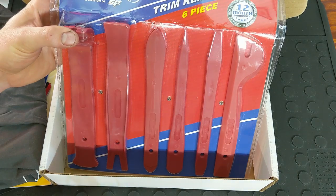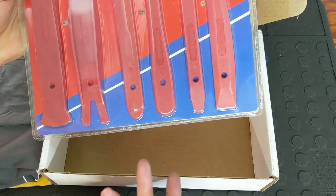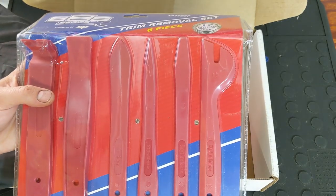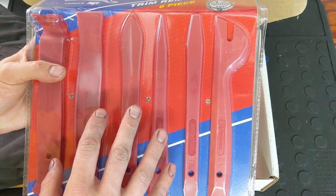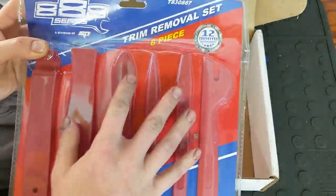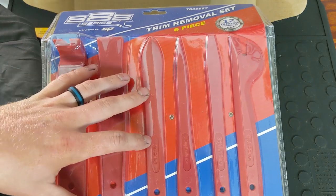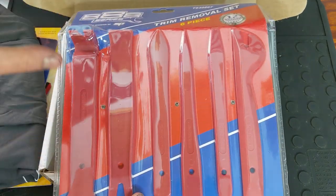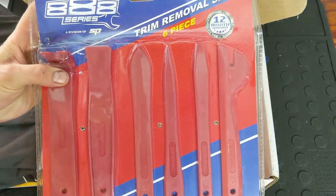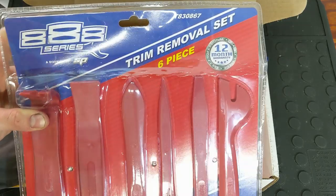And then you get the six-piece trim removal set. This is a non-marring set, so if you're removing door panels or clips or anything like that, you're not going to be scratching paint or scratching the plastic trim inside the car. This helps prevent that so you're not destroying your upholstery. It's always good to have a set of these around. I have a set and absolutely love it. Especially if you're a professional doing a lot of interior work, you're going to love these. You don't want a customer mad at you, and even if you're only working on your own car, you'll be happy if you don't destroy it.